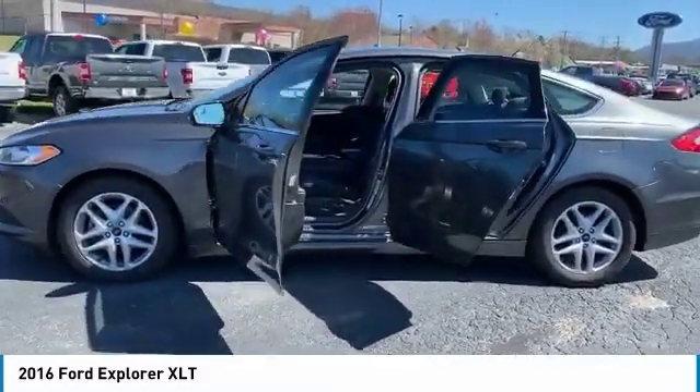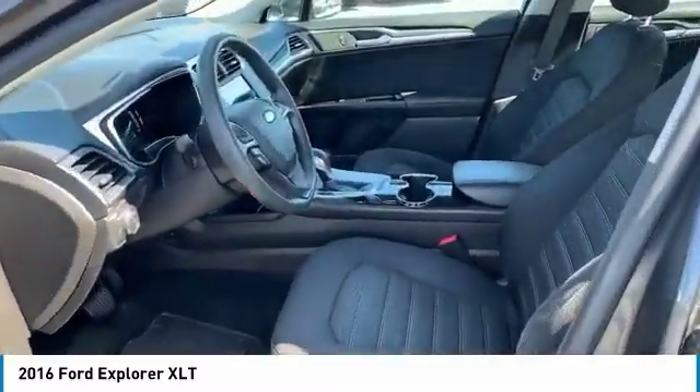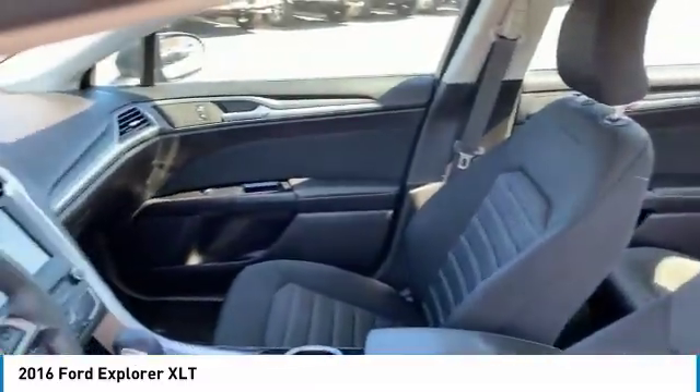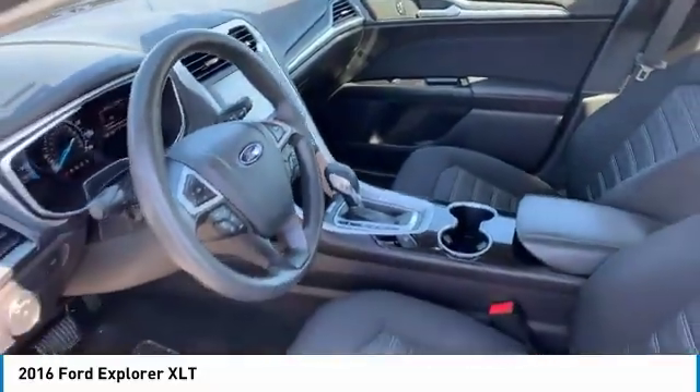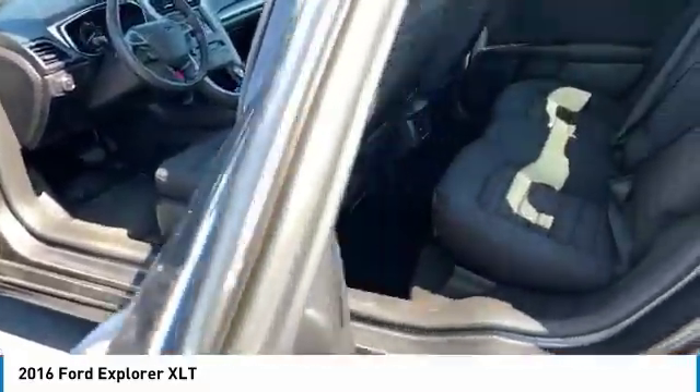Navigation system, power passenger seat, anti-lock braking system, traction control, backup camera, air conditioning, Bluetooth wireless data link for hands-free phone, power steering, cruise control, aluminum wheels.